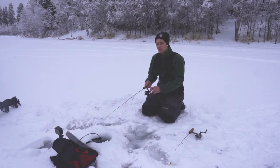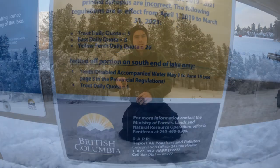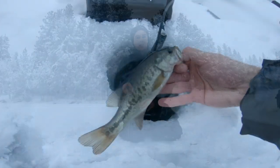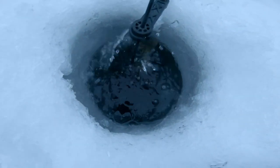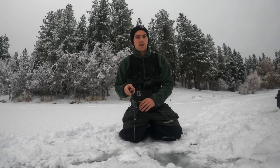Hey guys, welcome back to another video. Today we're fishing on Shannon Lake and it's roughly eight o'clock — came a bit late, I'd like to be here first thing, but it's okay. We still got one small largemouth on the ice and we're going to run around and try targeting some perch. We're in ten feet of water.